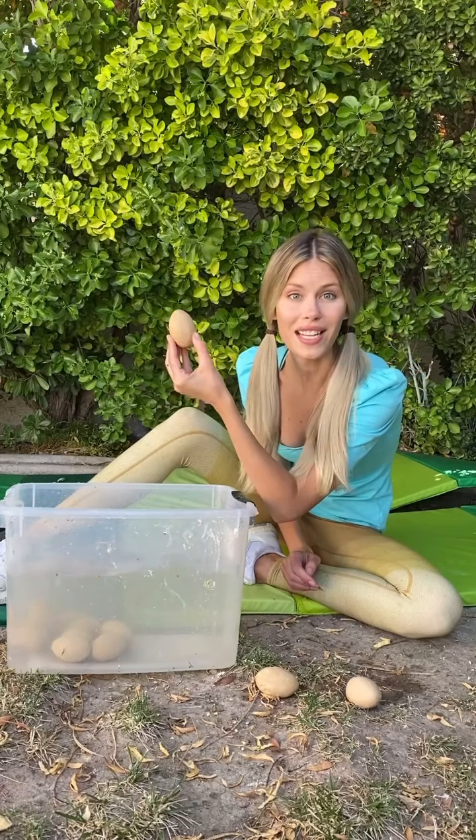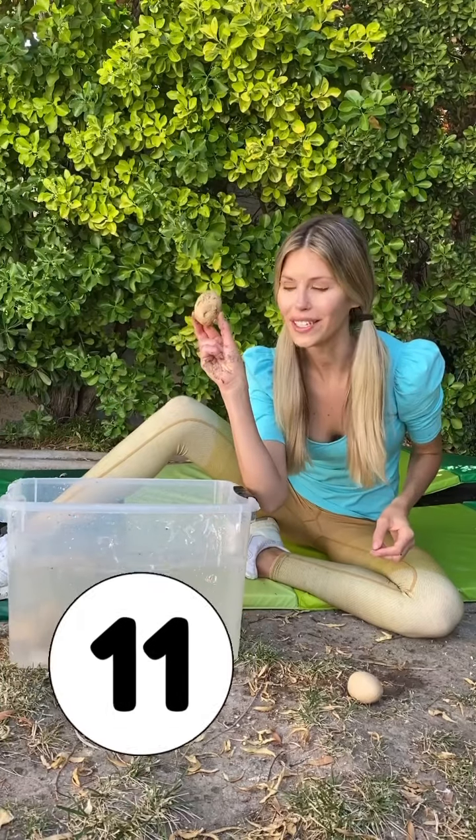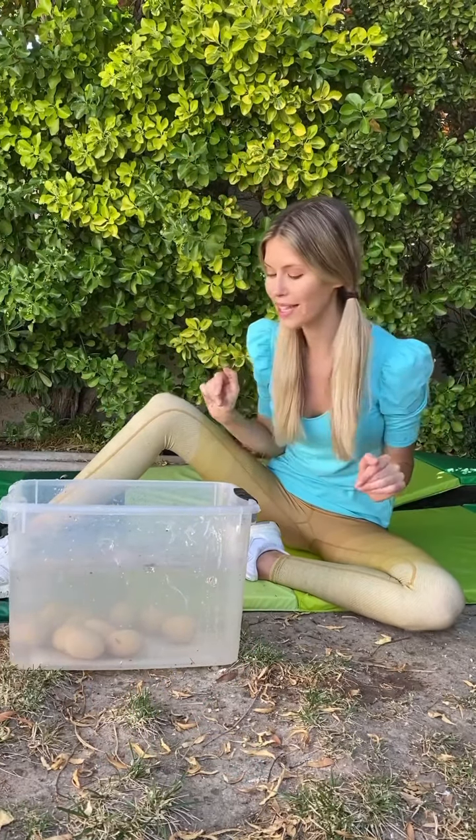Ten dinosaur eggs. Eleven. And last but not least, twelve dinosaur eggs. Into the water! Big splash! Now we're going to wait a little bit for them to prepare to be hatched. Stay tuned!